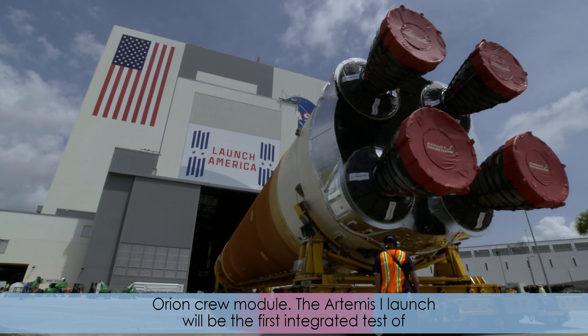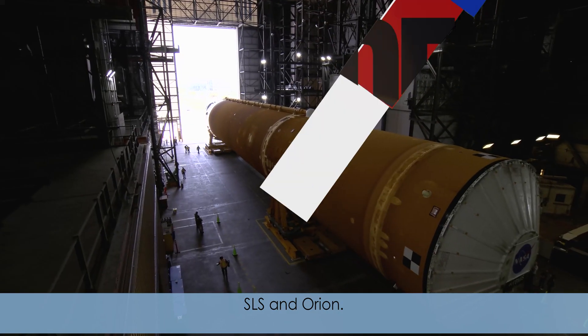The Artemis I launch will be the first integrated test of SLS and Orion.